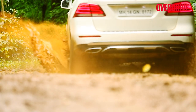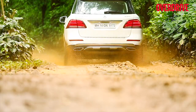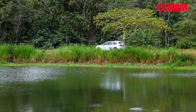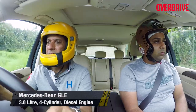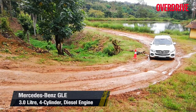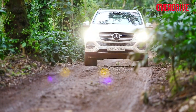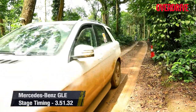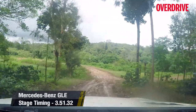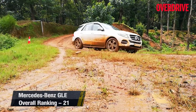Almost all other SUVs had their cameras getting dirty in the slush, but this innovative feature prevented that in the GLE. The GLE is also a brilliant mile muncher — the massive 93-liter tank gives it a touring range of over 1,050 kilometers. Its bulky size and weight give it good stability on the highway but also impacted its stage timings. It may not be the fastest, but it feels planted and safe at all times in all driving conditions.